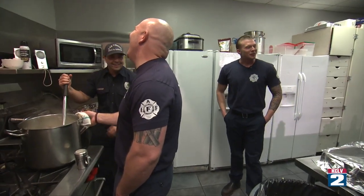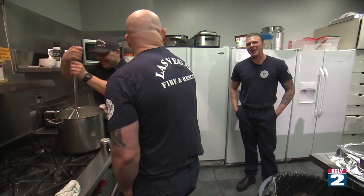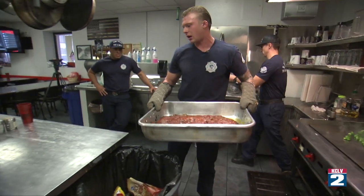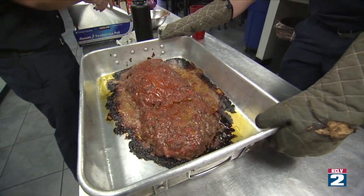It's looking good. At this point I've transitioned into a supervisory role and I'm liking that. Okay, we'll just get this covered up and let it sit for a few minutes.